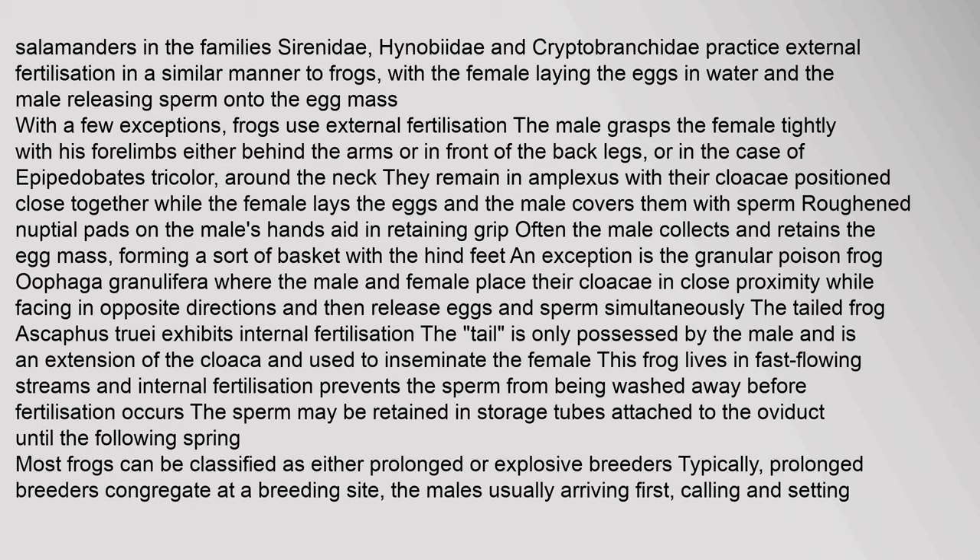With a few exceptions, frogs use external fertilization. The male grasps the female tightly with his forelimbs in a position called amplexus, while the female lays the eggs and the male covers them with sperm. Roughened nuptial pads on the male's hands aid in retaining grip. The tailed frog Ascaphus truei exhibits internal fertilization — the tail is an extension of the cloaca used to inseminate the female. This frog lives in fast-flowing streams, and internal fertilization prevents the sperm from being washed away before fertilization occurs.